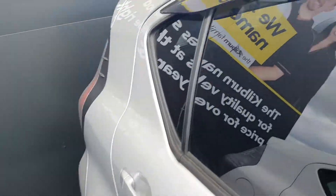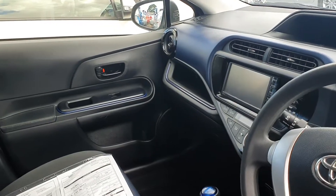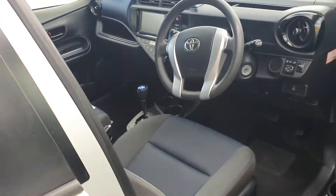Everything else is pretty much exactly the same as the other one. This one's just done slightly more — 104ks. Same trim, really nice tidy condition.